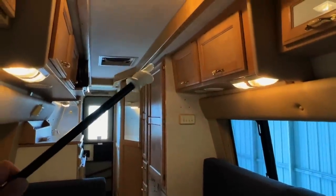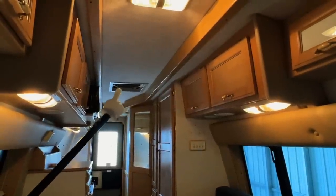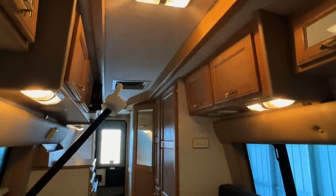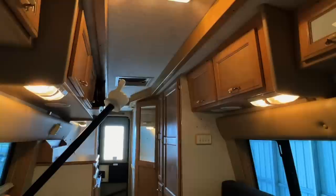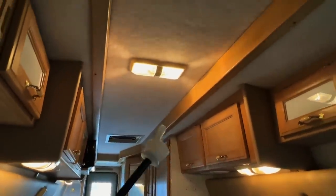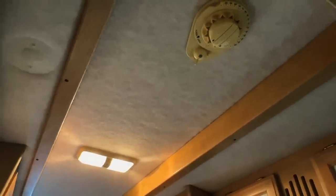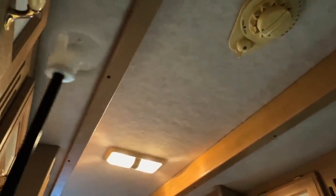We've got a mix of hard surface flooring and carpet in this one. We've got about 75 inches of headroom in the main part, about 70 and a half inches at the casement edge. There's a fantastic fan here that can act like an attic fan at night — open up the windows, turn this on, and it'll bring the cool outside air in. This runs on the coach battery. Got a TV antenna up here you can crank up and down. There's a spot where a smoke detector would have been in the past.